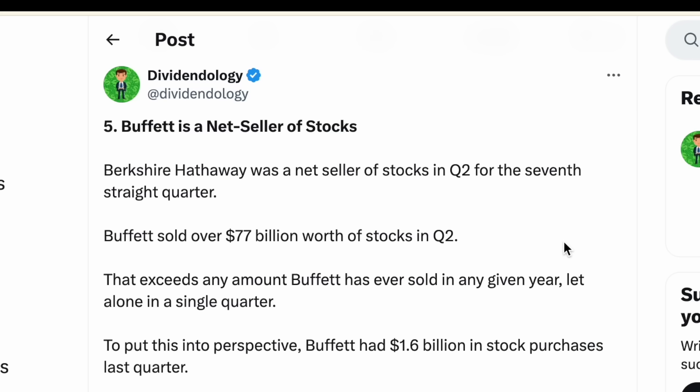Perhaps the most interesting takeaway is that Buffett is now a net seller of stocks. Berkshire Hathaway has been a net seller for the seventh straight quarter — selling quite a bit over the past couple of years. Buffett sold over $77 billion worth of stocks in Q2, which exceeds any amount he has ever sold in any given year, let alone a single quarter. By comparison, he had about $1.6 billion in stock purchases last quarter. So we're seeing a lot of selling and a buildup of that cash position.